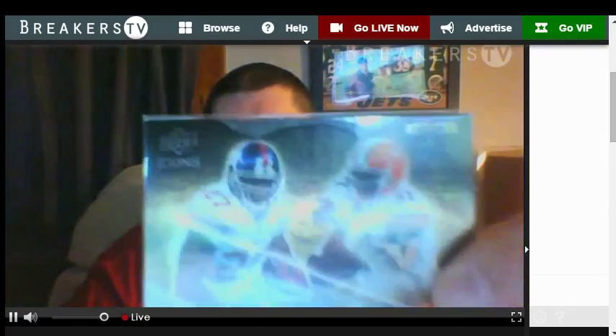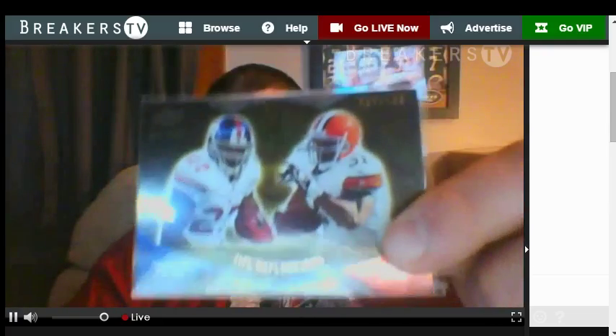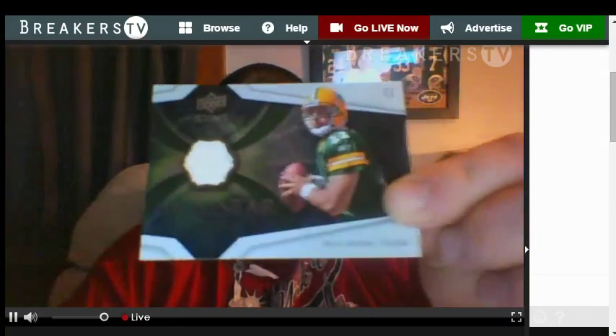Next card is a dual insert card, numbered to 199 — Brandon Jacobs and Jamal Lewis. We'll check out the rules on that one, might have to do a random on it. Next card is a Packer and it is not the right quarterback, sorry guys. It's Brian Broman for the Packers. Next card — boy, this is an old timer. Awesome card for the Titans: Steve McNair.